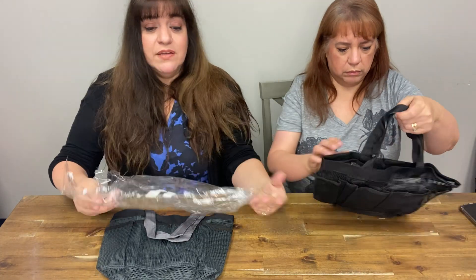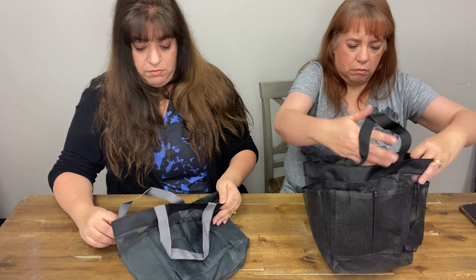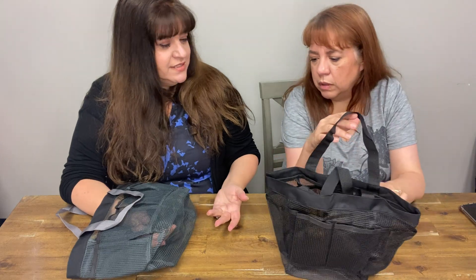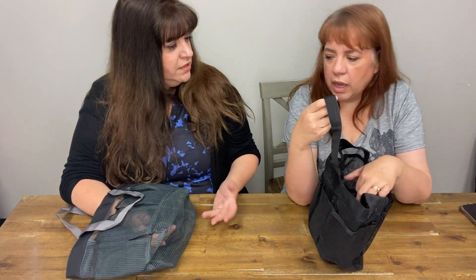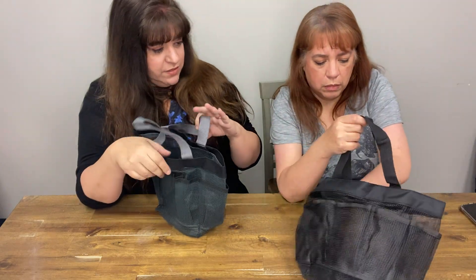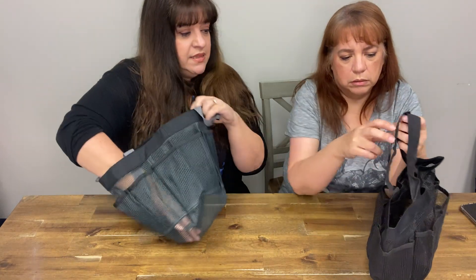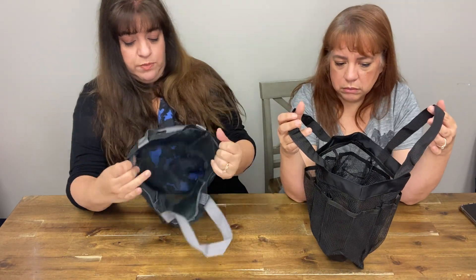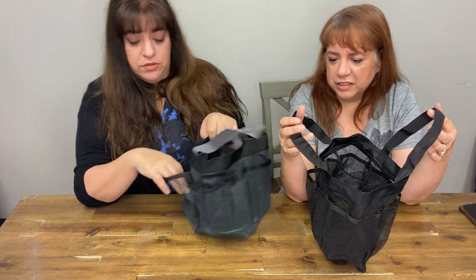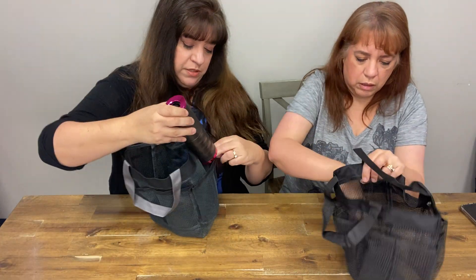These are meant to hold all your shower stuff when you go down the hall to the bathroom. They look exactly the same — just the colors are different. One has black handles and one has gray handles. Some of the little pockets are small. The center is supposed to hold your towel. He just uses one towel, so he'll be fine.